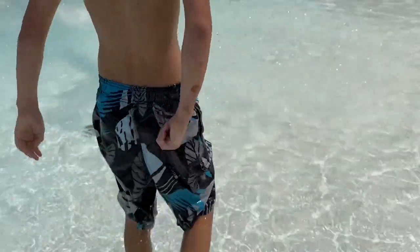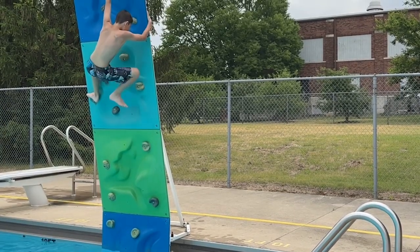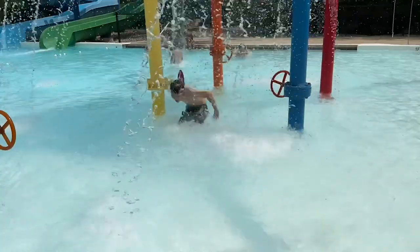This one is the Montego Black and he loves it. It has a cargo pocket on one side, a lined interior of course, and it's very comfortable. It dries really quickly when you're out of the water, and we've had to wash it several times and it still looks brand new.